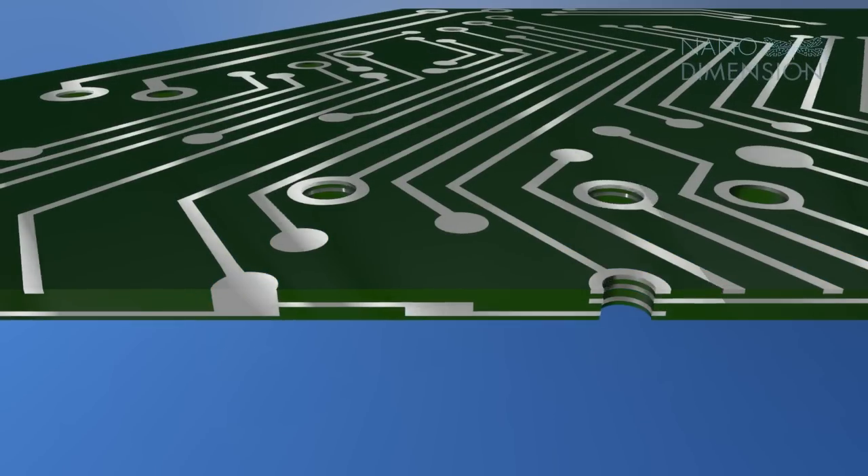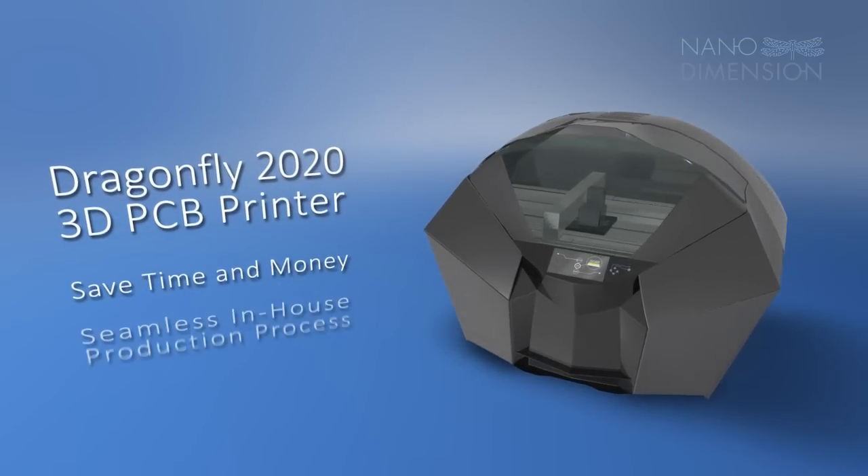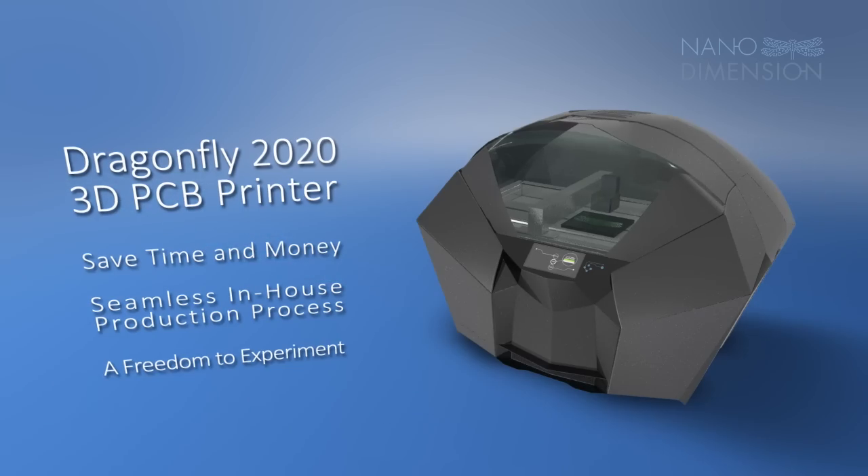3D printing bypasses traditional prototyping bottlenecks, saving you time and money. This seamless in-house production process provides you with a new freedom to experiment and evolve.